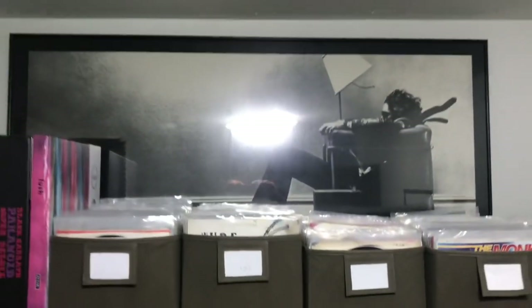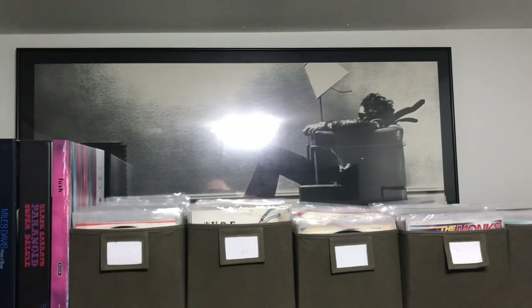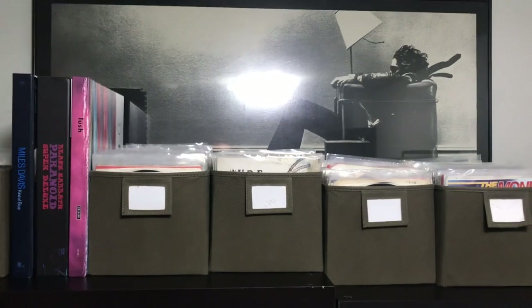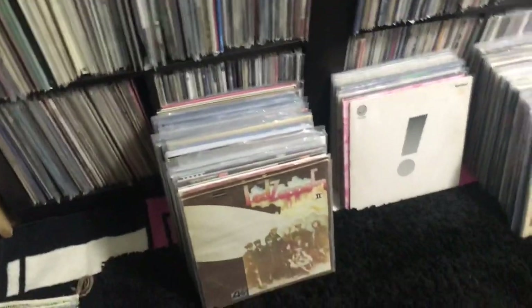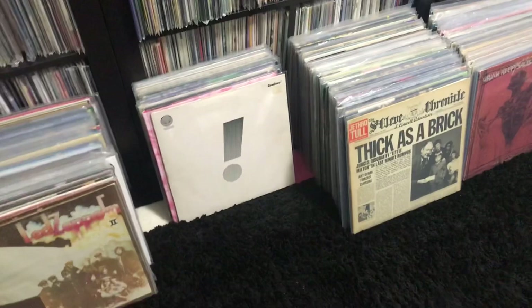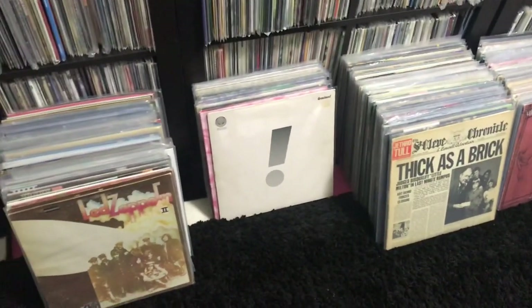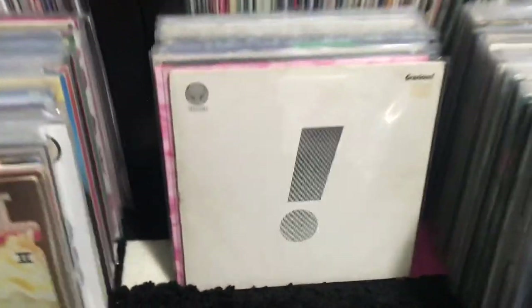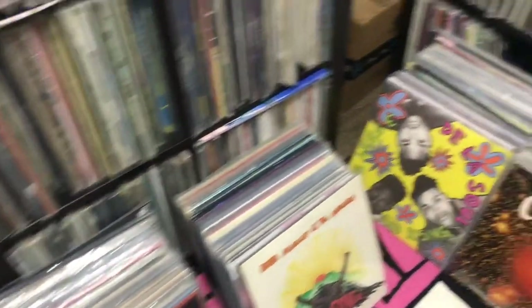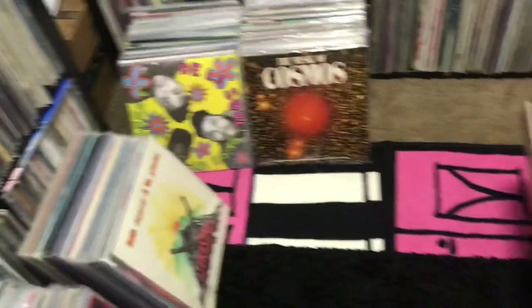That's the classic Maxell tape poster, which I found framed at a thrift store. I want to move it into my main room, which I'll probably do in the next little while. Let's back up here and I'll give you a little tour of how I keep my vinyl. On the floor are all the records that I can't fit into my racks.